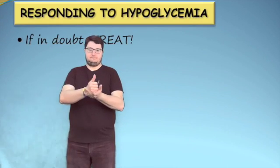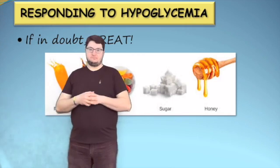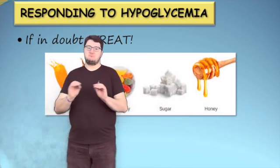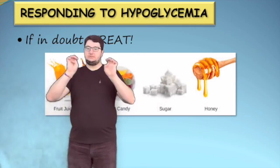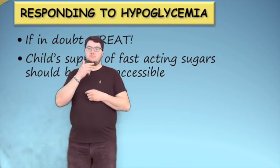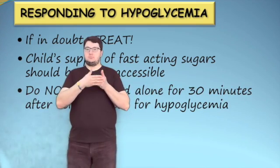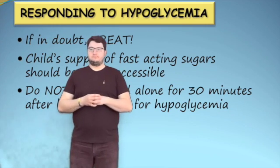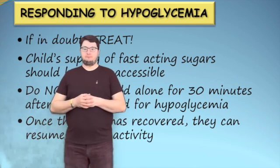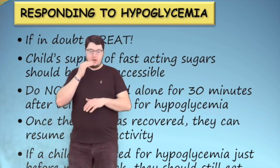If in doubt, treat. If you suspect a child is experiencing hypoglycemia, treat with a fast-acting sugar. The potential of eating extra sugar when their blood glucose is not low will not harm them. However, not treating hypoglycemia can result in an emergency situation. It is recommended that the child's supply of fast-acting sugars is easily accessible and staff know where it is located. Do not leave the child alone for at least 30 minutes after they have been treated for hypoglycemia. Once the child has fully recovered, they can resume regular activity. If a child has been treated for hypoglycemia just before a scheduled meal or snack, they should still eat all the food provided for them.